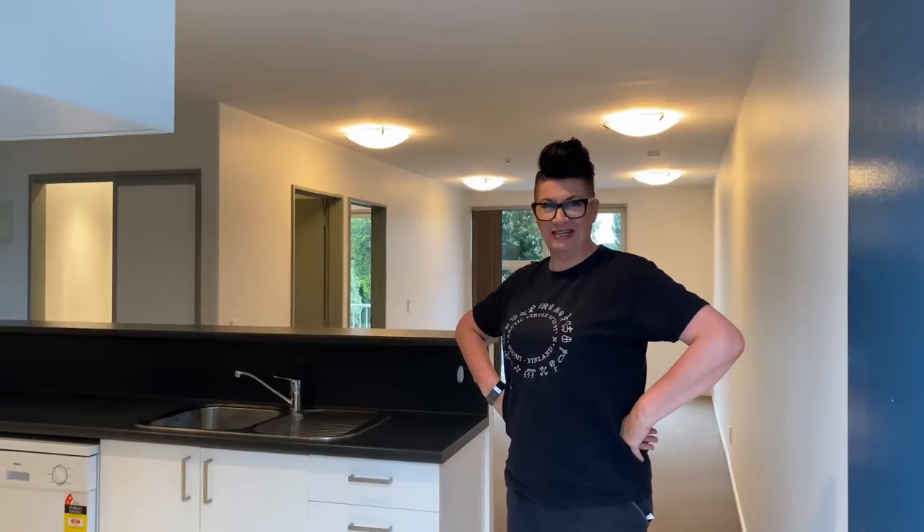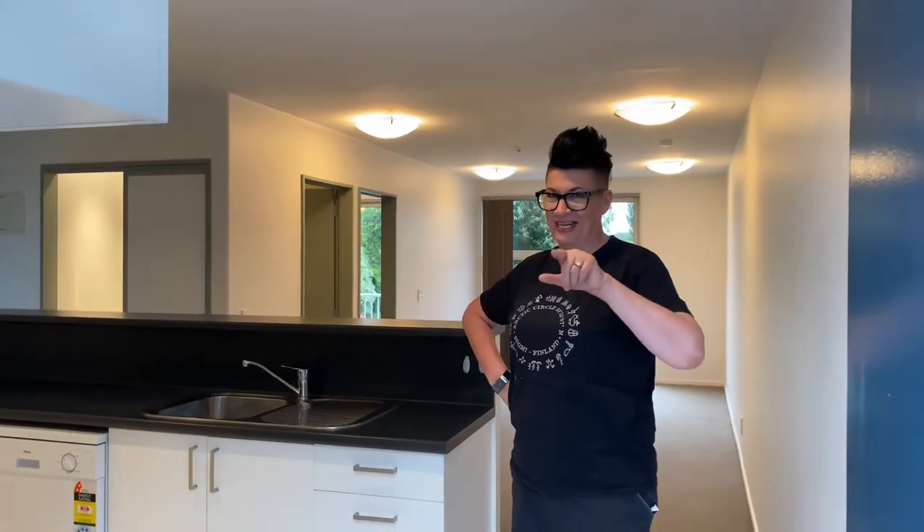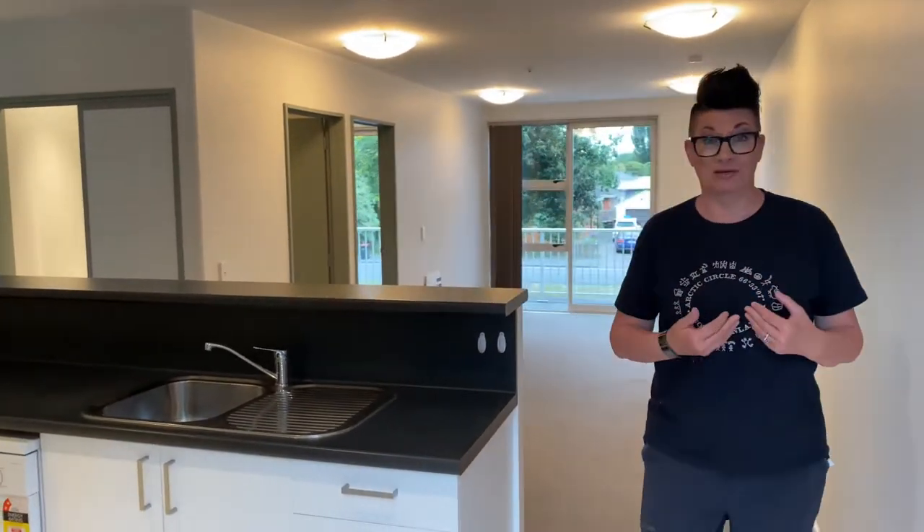Well, welcome to Brougham Street. You're used to seeing me where I'm selling houses, but in this case we're actually renting this place — it's our own little wee baby. So we're looking for somebody who's going to love our property as much as we love it. Would you like to come in and have a look?